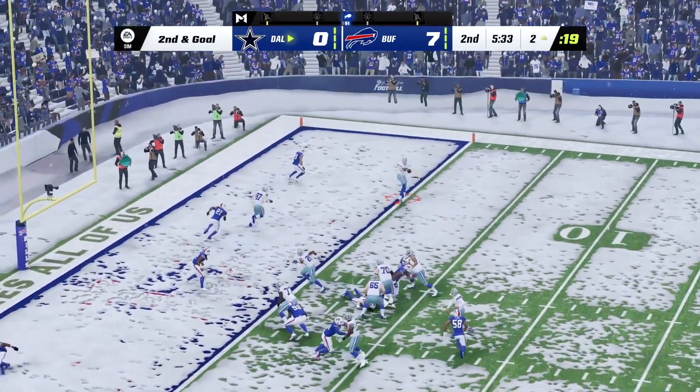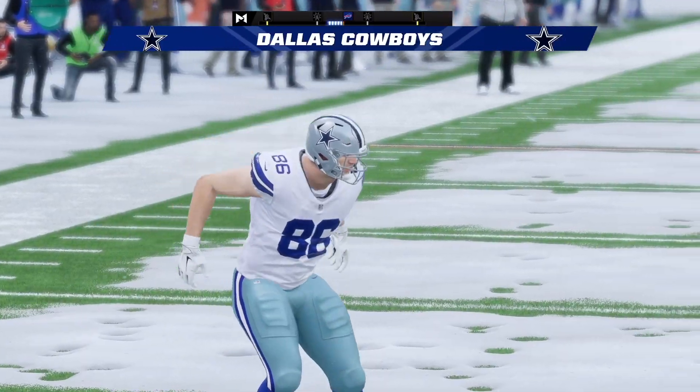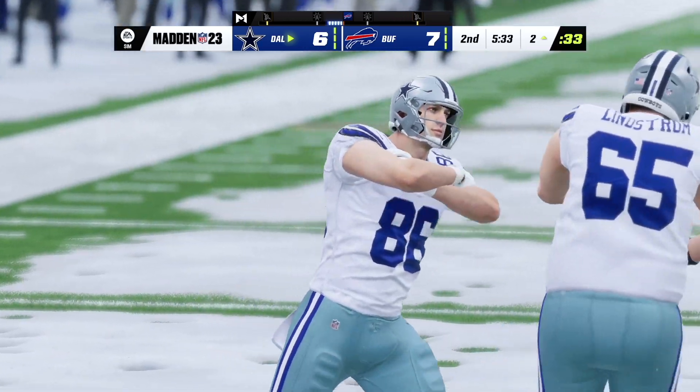Now Prescott — touchdown! A two-yard touchdown grab, and the Cowboys are within an extra point of tying up this ballgame.